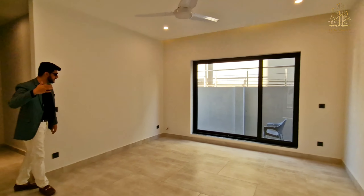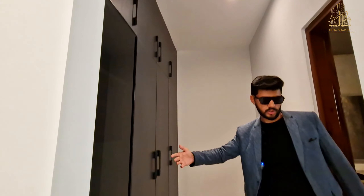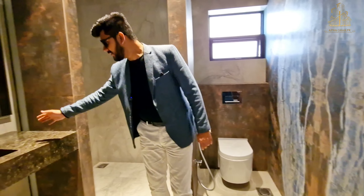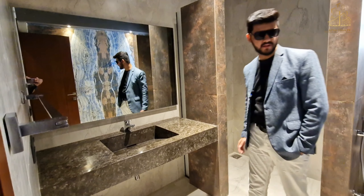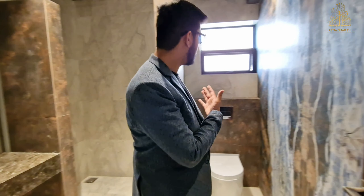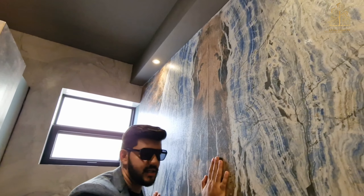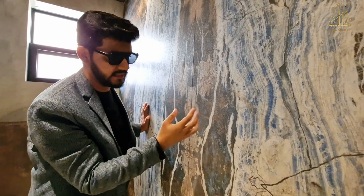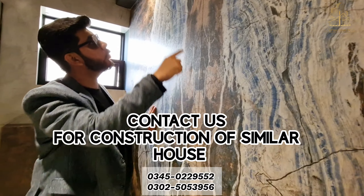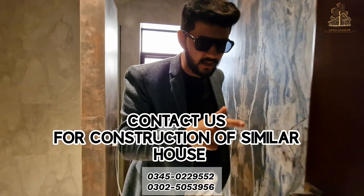Coming into the washrooms, there are two bedrooms again with covers provided and matte finish vanities. On the back side there are separate vanities, commodes, electric exhaust, and matte finish tiles — check the finishing and attention to detail. Not one tile is cut down, so it gives a very good and cohesive look.